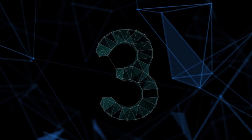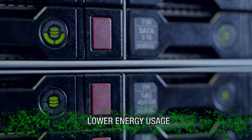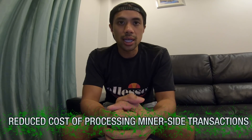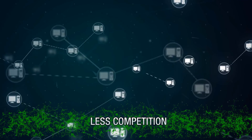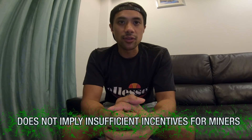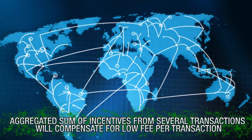Number 3: How is Zilliqa more advantageous for miners? Zilliqa doesn't use proof-of-work to reach consensus, but rather as a means of preventing Sybil attacks and establishing identities. Since energy usage associated with processing transactions in Zilliqa will be lower, the cost of processing transactions on the miners' side will also be reduced. Because miners can reach consensus on multiple blocks during an epoch, they'll be guaranteed more stable rewards with low variance. Competition among miners in terms of transaction fees will also be less intense due to the high number of transactions processed every second. Even though transactions are carried out at lower fees, the high throughput means the aggregated sum of incentives from several transactions will compensate for the low fee per transaction.